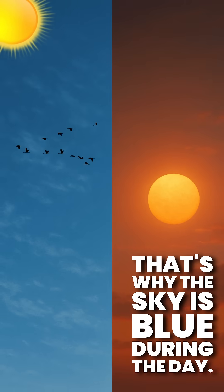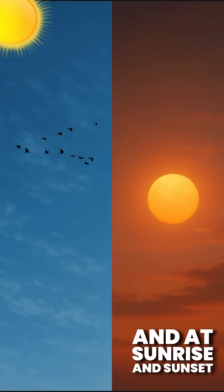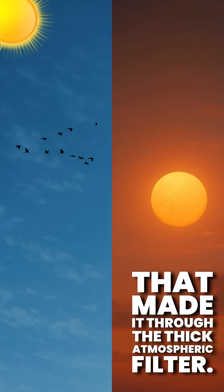That's why the sky is blue during the day — we see all that scattered blue light. And at sunrise and sunset, we see the leftover reds and oranges that made it through the thick atmospheric filter.